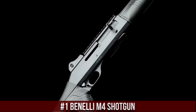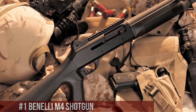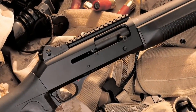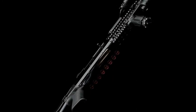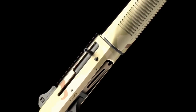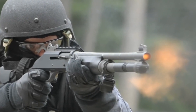Number 1: Benelli M4 Shotgun. A popular and highly regarded tactical shotgun that has earned a reputation for its reliability and durability. Originally designed for military and law enforcement use, the M4 has since become a favorite among civilian gun enthusiasts as well. One of its standout features is its gas-operated system, which provides consistent and reliable cycling even under harsh conditions. The gun also features a ghost ring rear sight and a Picatinny rail for mounting optics and other accessories, making it highly customizable. The M4's ergonomic design and lightweight construction make it easy to handle and maneuver, while its adjustable stock and pistol grip allow for a comfortable and personalized fit.